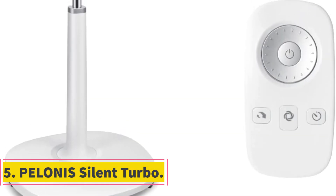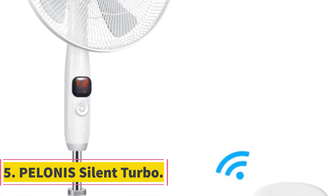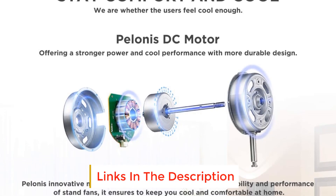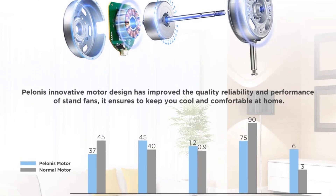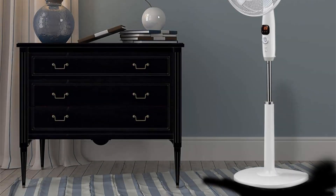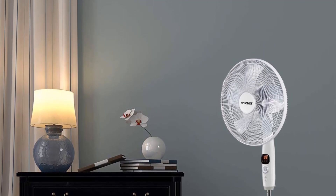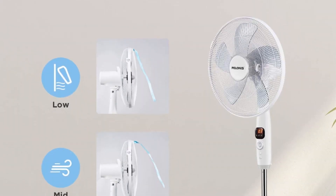Number 5: Pelonis Silent Turbo. The Pelonis Silent Turbo is a classic pedestal fan with updated, advanced features. Among these updated features are four distinct modes: normal, sleep, natural, and silent. Most notable are the sleep and silent modes. With sleep mode, the fan gradually slows down over a few hours. The silent mode is remarkably quiet — we were only able to hear the fan when we stood right next to it, and even then, the noise wasn't much.